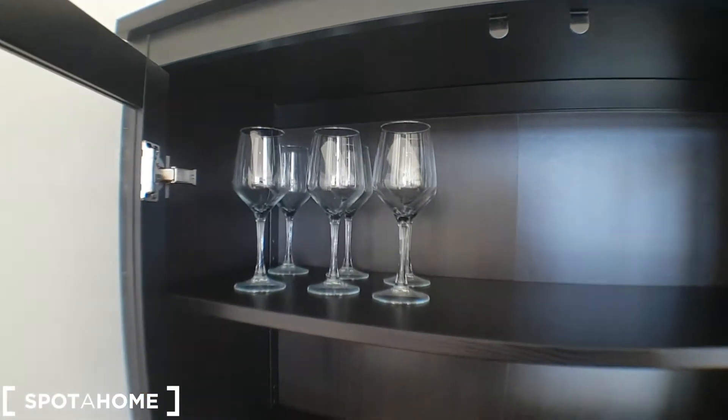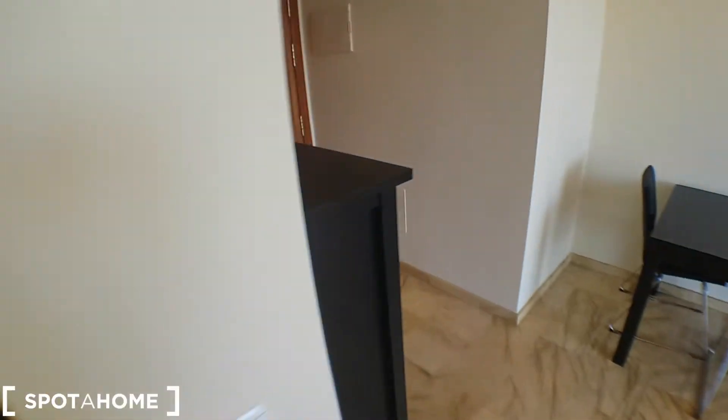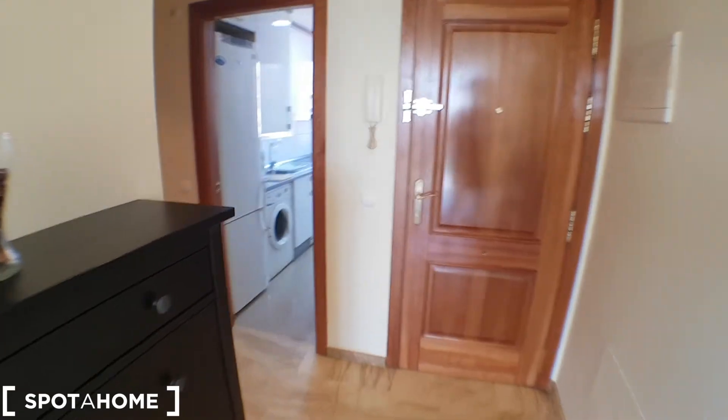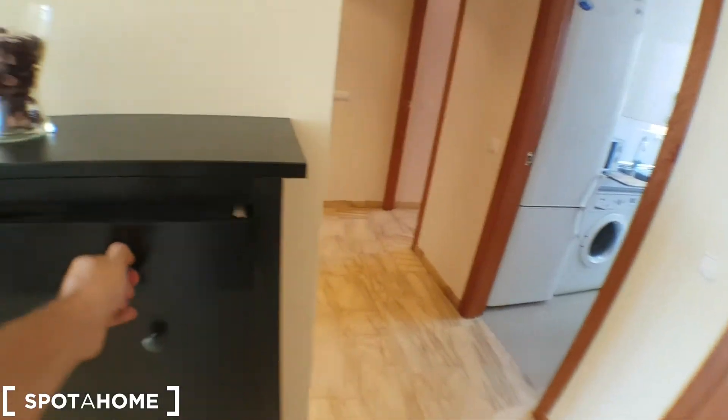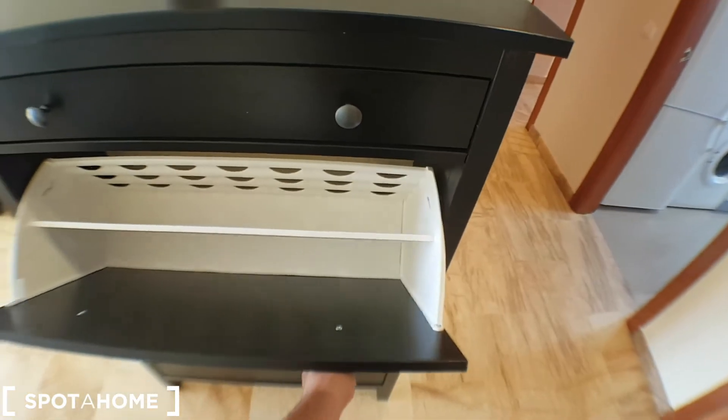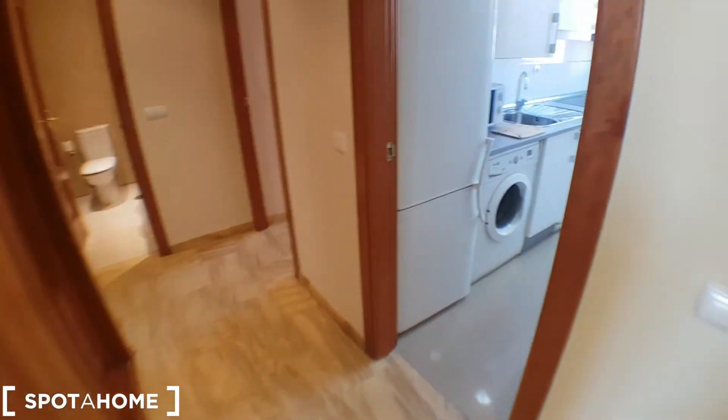We have a little storage here as well — glasses of wine, you can put whatever you want. Air conditioning is central in every part of the house. This is for the shoes. Let's show you the kitchen.